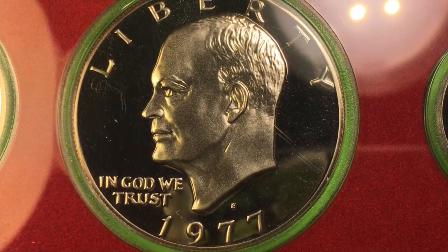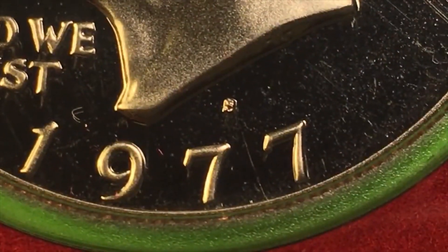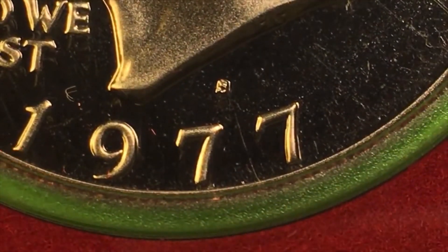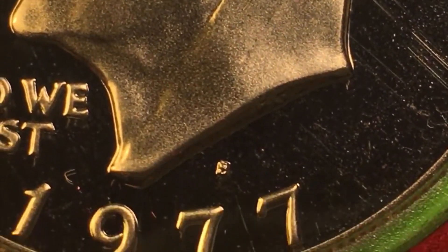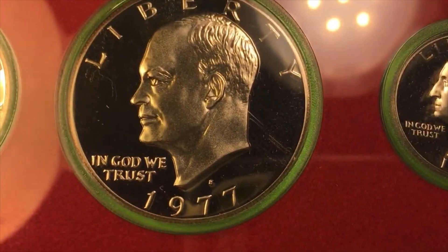You can tell this is a San Francisco mint dollar because if we magnify it way up here we can see there's an S underneath. So if you see this S on a 1977 Eisenhower dollar, you know it came from the San Francisco mint and it came from a mint set.